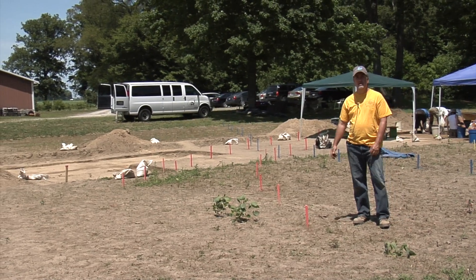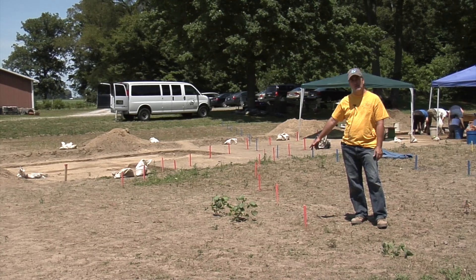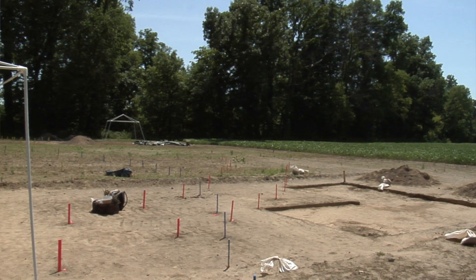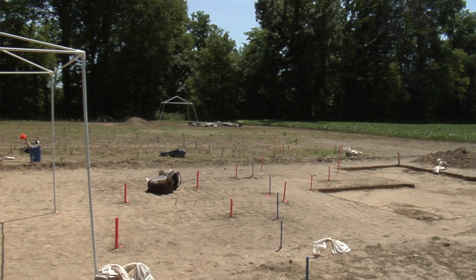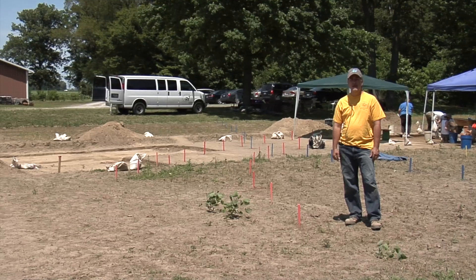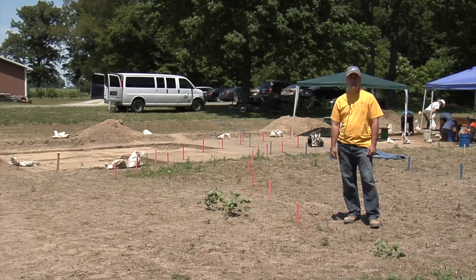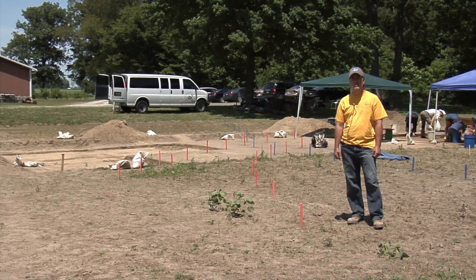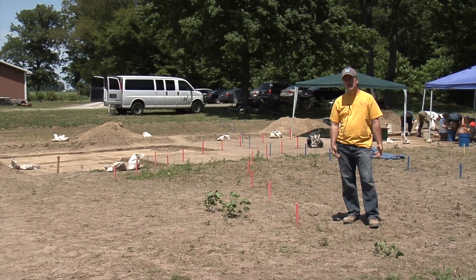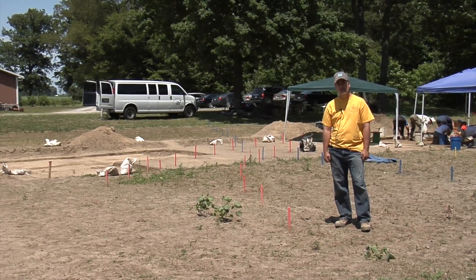I'm standing next to two series of colored posts that we put in to mark the lines of prehistoric stockades — wooden posts set in the ground by Native Americans about five to six hundred years ago — to enclose a village site, a farming village where they grew corn, beans, and squash, built communal houses, and lived inside maybe from spring through fall every season.